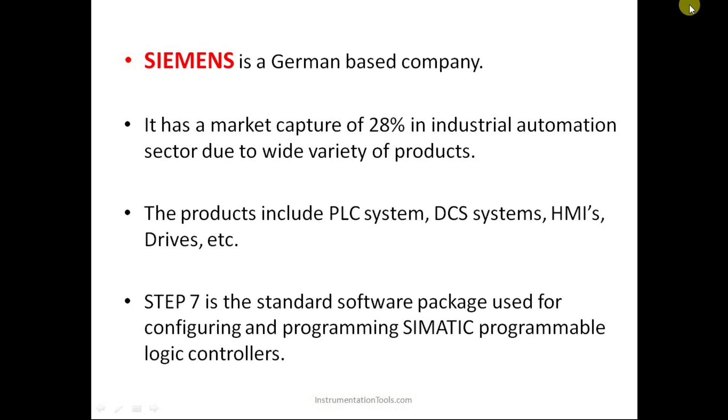One important terminology is Step Seven. Step Seven is basically a standard package used for configuring and programming Siemens programmable logic controllers. Step Seven is one of the packages which provides us software as well as hardware systems for programming or controlling field devices.